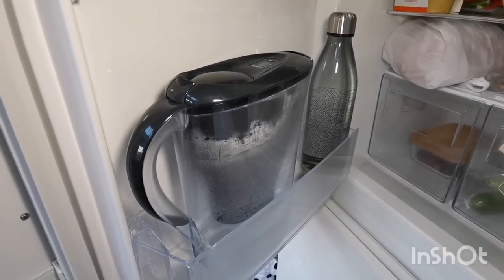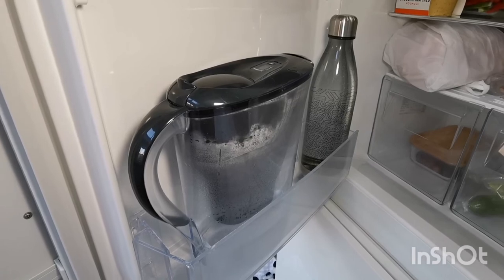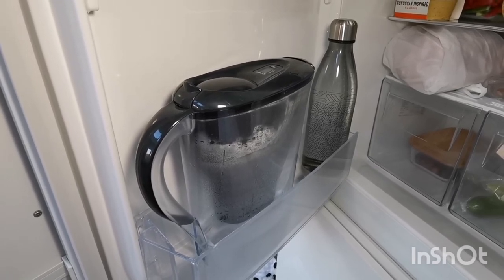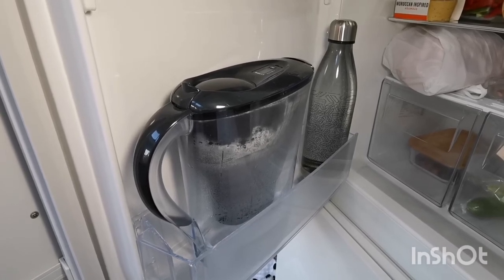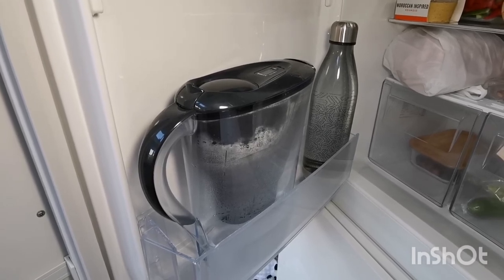The filters cost me about £20 for six, and six will last a year. The jug itself cost about £20, but before I bought it I was buying four to six crates of spring water a month from Costco, so I was spending a lot more and filling my recycle bin weekly.